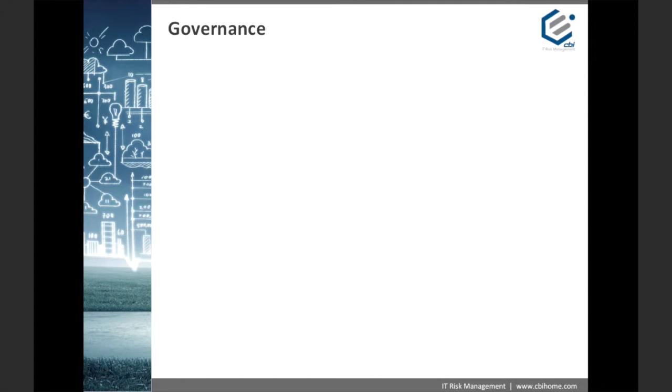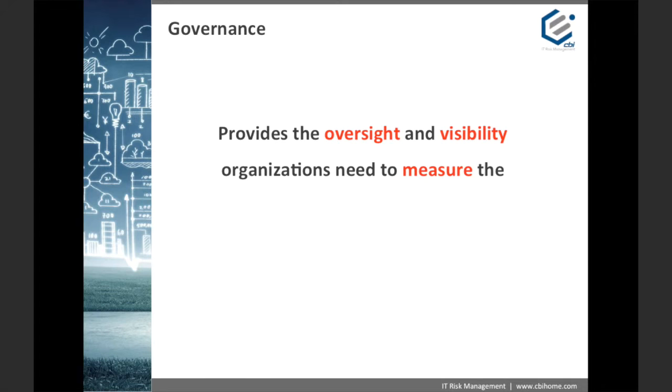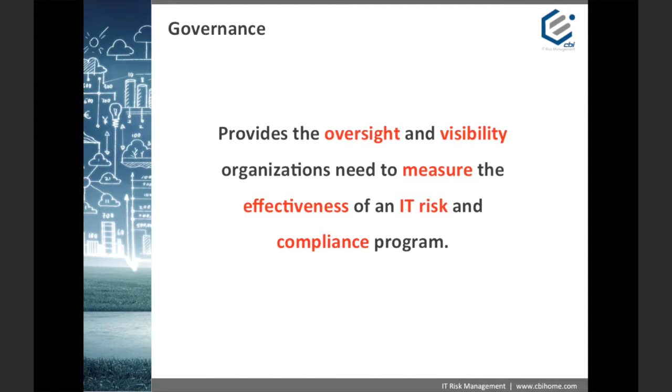Let's start by assigning short, easy-to-understand definitions to each of the components of GRC. Governance provides the oversight and visibility organizations need to measure the effectiveness of an IT risk and compliance program. In other words, governance literally governs your IT risk management and compliance program and its intended outcome. It is comprised of written policies, procedures, workflows, as well as documented roles and responsibilities. Think of it as your documented roadmap — like a roadmap, it tells you where to go and measures the distance you need to travel to get to a certain point.